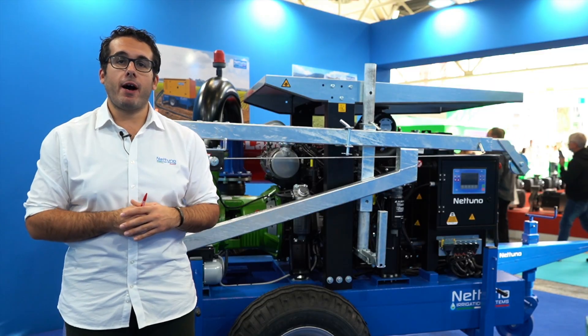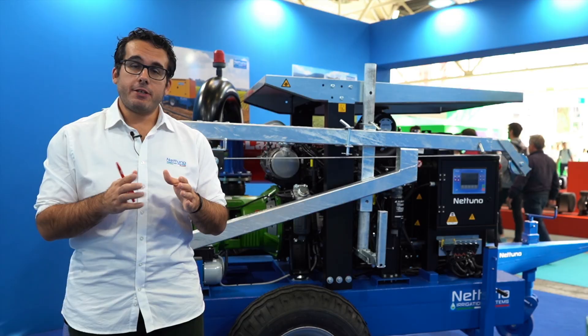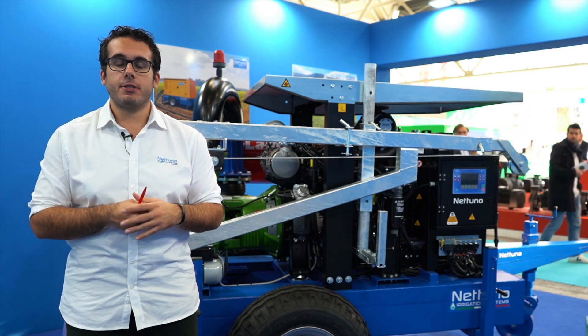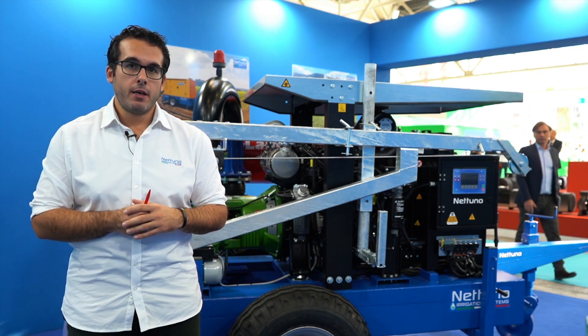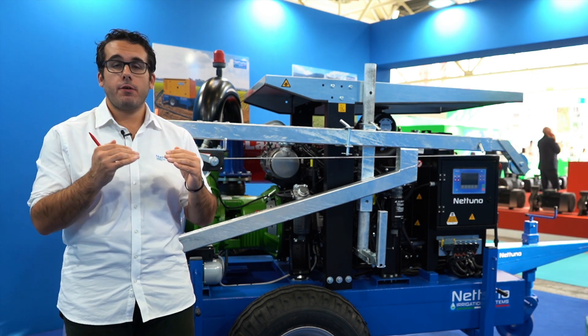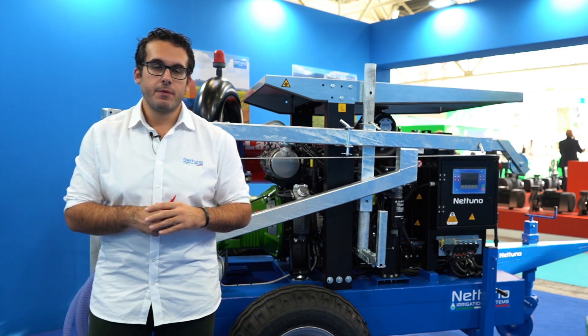Here we have a Dosen 75 horsepower engine, which is Stage 5, meaning it is compliant with the latest European regulations on emission standards. We also detected a lower fuel consumption, which is pretty good for our final clients.